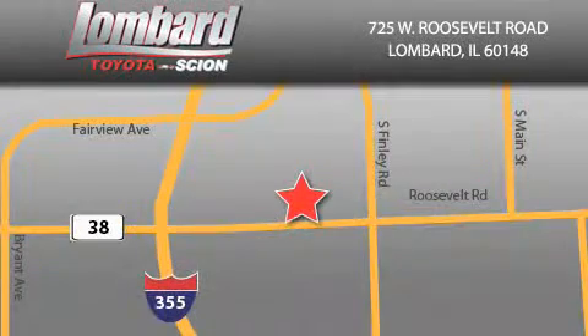Saving feels good every day at Lombard Toyota on Roosevelt Road, just five blocks east of I-355 and at LombardToyota.com.